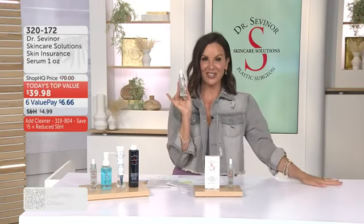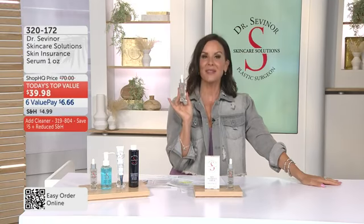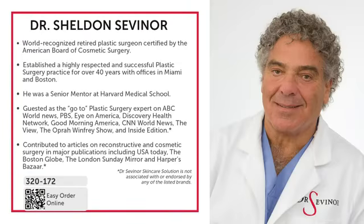There are people already calling in saying give me six. At the lowest price we've ever done with $3 off each additional, this is your time to try it out and stock up. But we can't go any further without me introducing you to Dr. Sheldon Sevenor himself. He has dedicated his life to helping people just like you look and feel better. He is a world-recognized retired plastic surgeon certified by the American Board of Cosmetic Surgery.